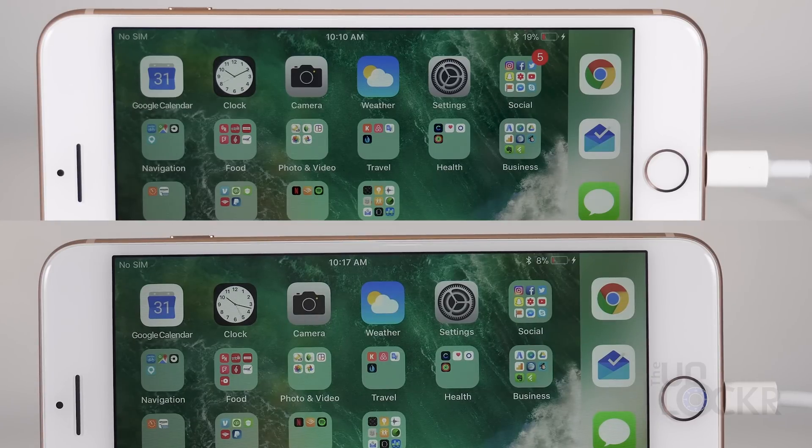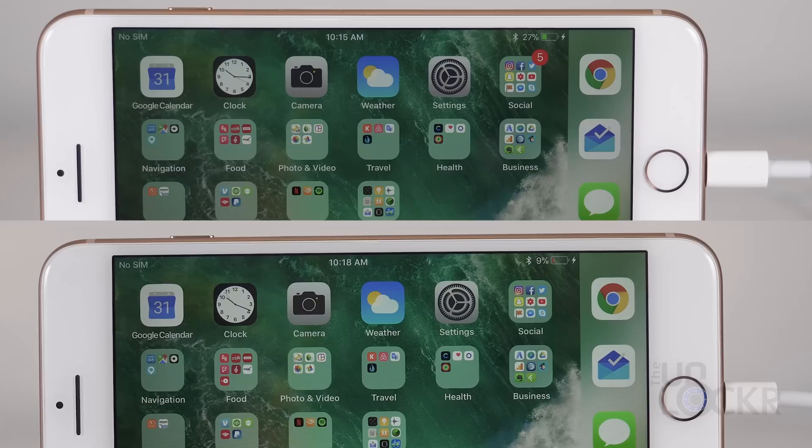As with any fast charging tech, thanks to the way batteries and fast chargers work, the initial battery gain in the first 15 minutes is the fastest, and then it gets slower as it gets closer to full. Within the first 15 minutes, the fast charger is about three times as fast as the regular one, getting 27% instead of 9%.